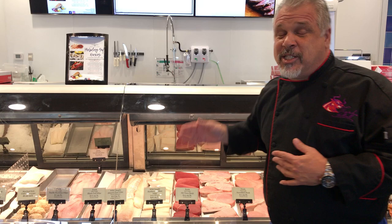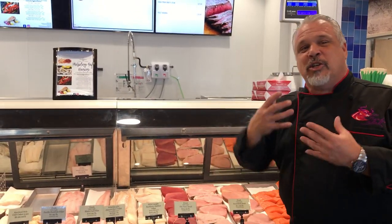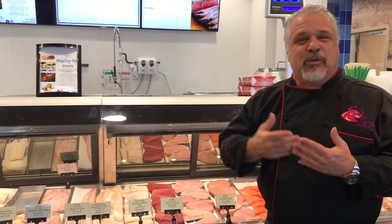Our ahi — as I explained, this is what poke is made out of. This is that raw fish. This is what you slice and eat with wasabi and soy sauce. It's a meal in itself.